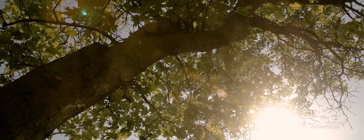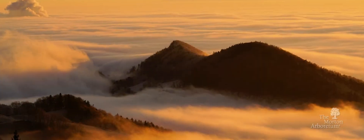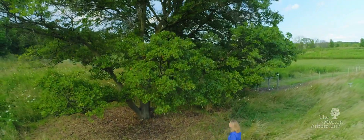If these oaks go extinct in their native Ozark Mountains, their special beauty will disappear from our world. But at the Morton Arboretum, we're giving this endangered species a refuge and a future.